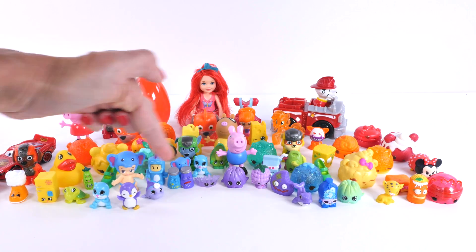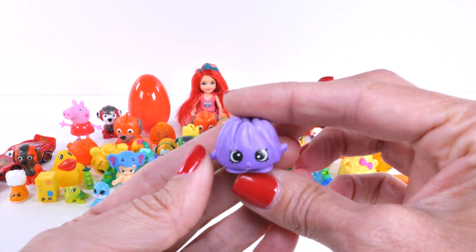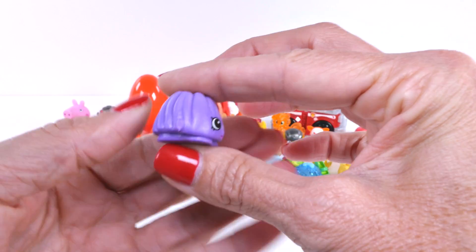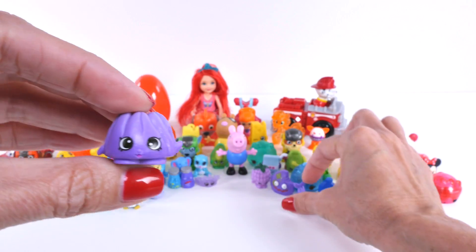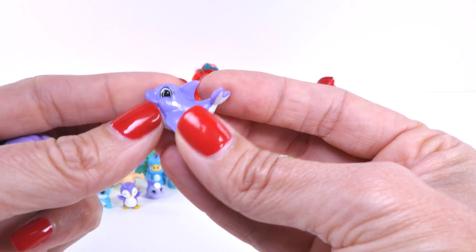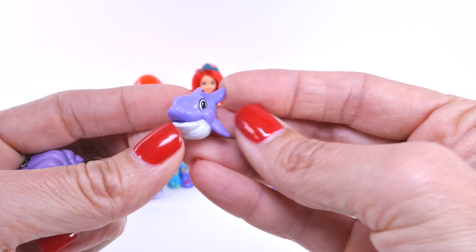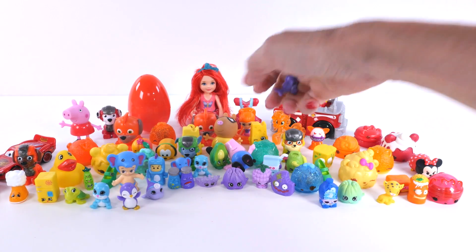And our last row of our rainbow is purple. Purple like this little Shopkins. Purple like this little dolphin. And now let's use some paint to make our own rainbow!